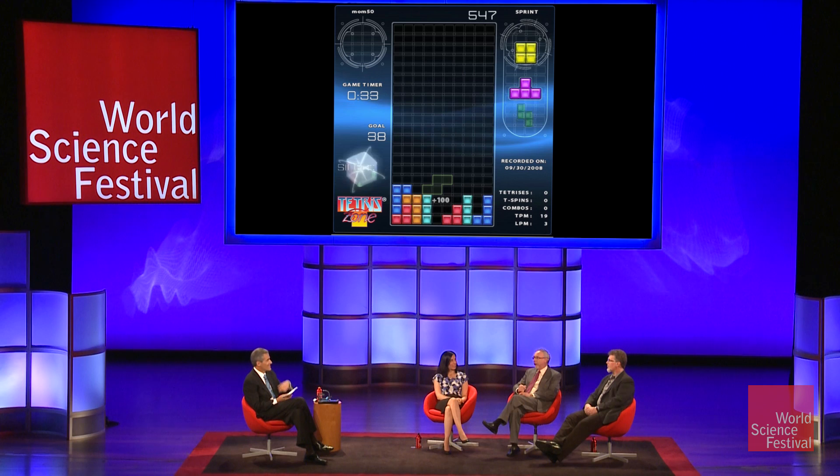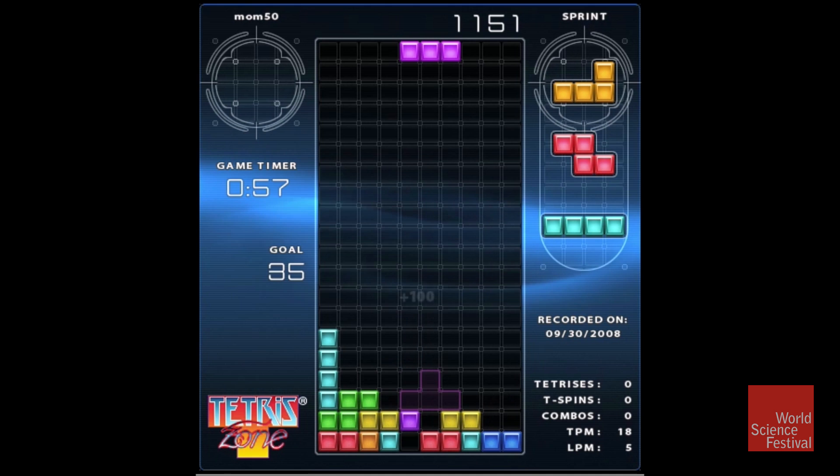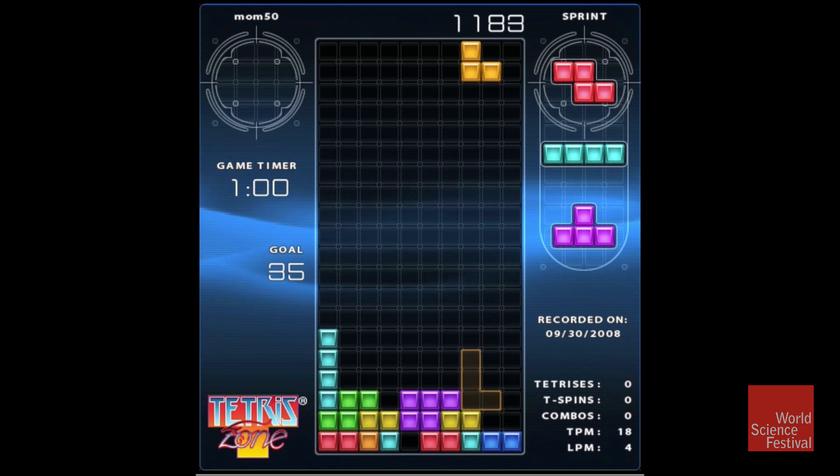Danny's mom had never played Tetris before, and this is her first game. So you all get the idea, and almost everybody knows Tetris.